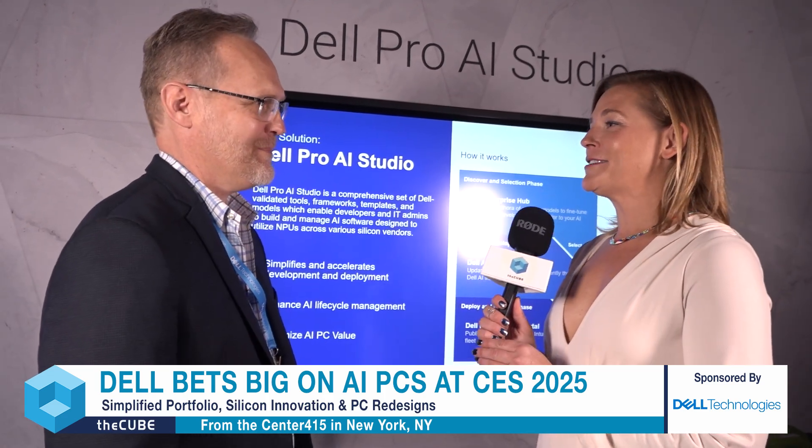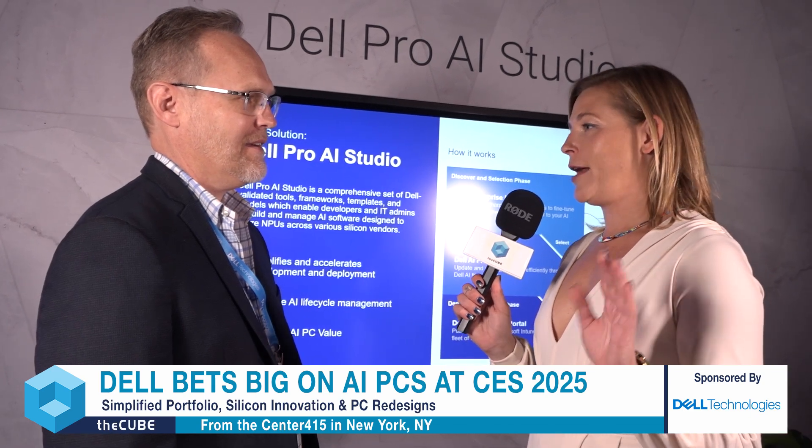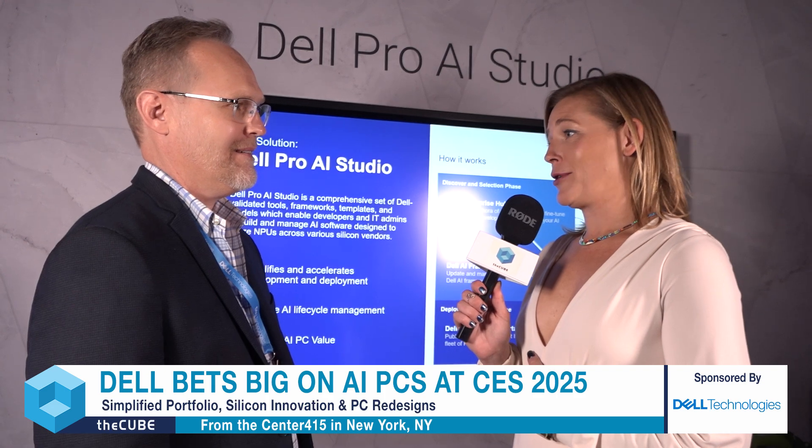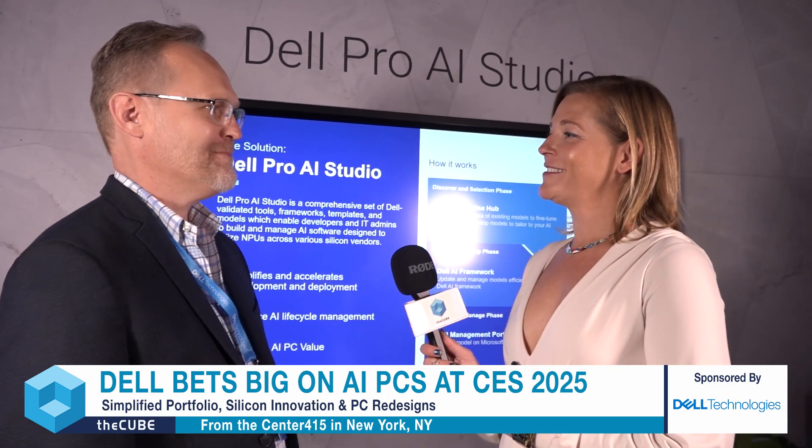Thank you so much, Mark. I really appreciate you taking the time this morning, and I'm so excited to see what people create with Dell AI Studio — it's going to be really impressive. Thanks, Savannah. Cheers. And thank all of you for tuning in for this super awesome CES 2025 preview. We're here in Manhattan and in Las Vegas this week. Let us know what you think the coolest thing you could develop in the AI Studio is in the comments. My name is Savannah Peterson — you're watching The Cube, the leading source for enterprise tech news.